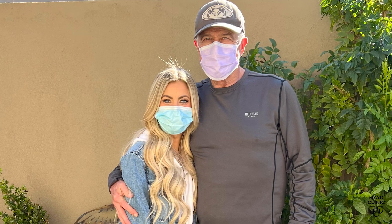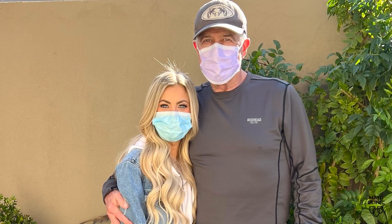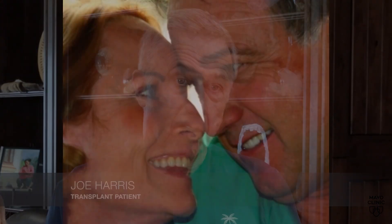Joe Harris had been on a kidney transplant waiting list since 2016. Worried about his age and ability to care for his wife, he was eager to find a match. 'I just was afraid that things were going to run out and I would get to a point that I could only be on dialysis and then I wouldn't be able to take care of her.'